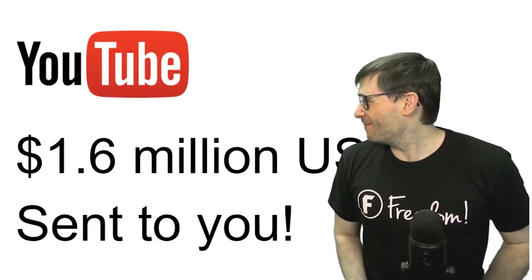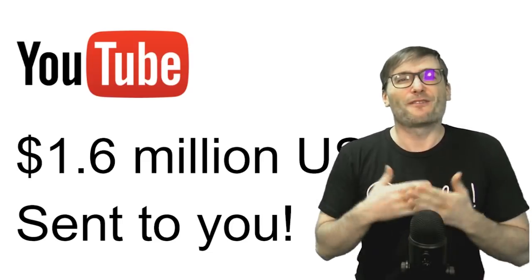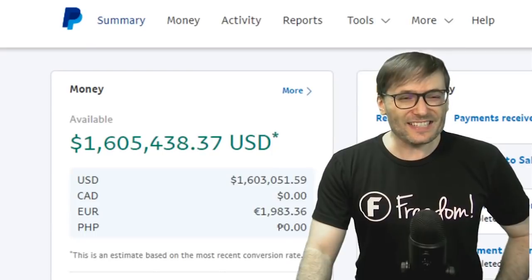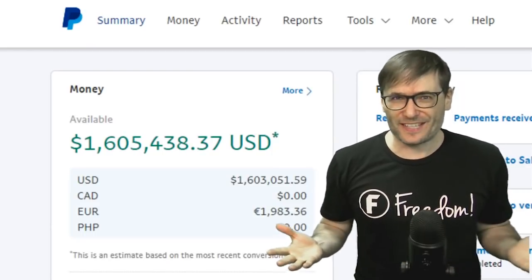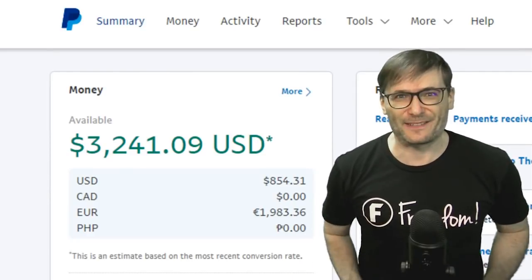We just sent you $1.6 million, Freedom Family, for all your hard work on YouTube and crypto. This is our PayPal account before sending you the $1.6 million, and this is our PayPal account after.